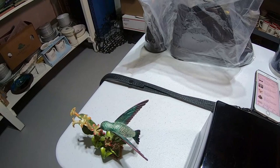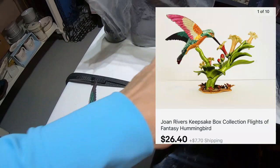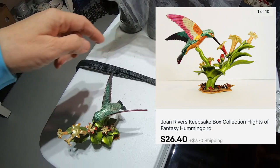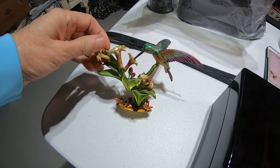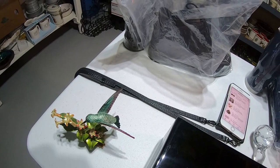Joan Rivers 'Flights of Fancy' keepsake box — there he goes. That's what he looks like. $26.40. I can't tell you what I paid for this individually because that paperwork is upstairs and I don't remember. I think I got him on a tray of birds.